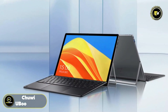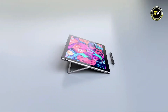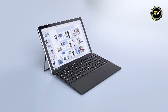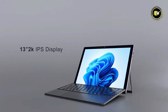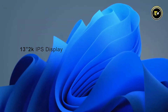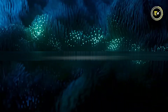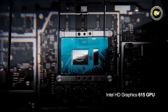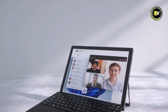Number 5: ChewU Book X Pro. The ChewU Book X Pro is a standout in the world of Windows tablets, blending power, versatility, and affordability in a sleek package. It boasts a 13-inch 2K IPS high-resolution touchscreen, offering vibrant colors and sharp details, perfect for both work and entertainment. Under the hood, the tablet is powered by a robust Intel 10th Gen Core i5 CPU paired with Intel UHD graphics, ensuring smooth performance for multitasking and media consumption.